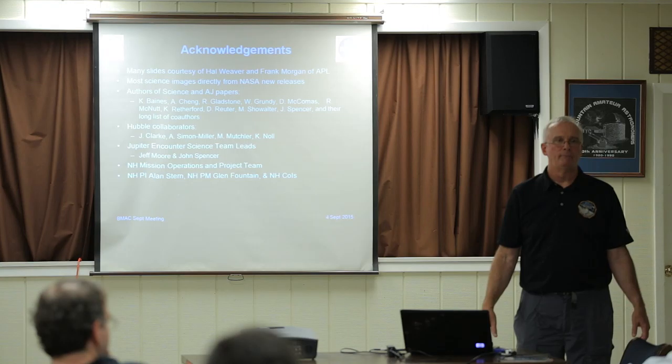Thank you very much. You've been a great audience.